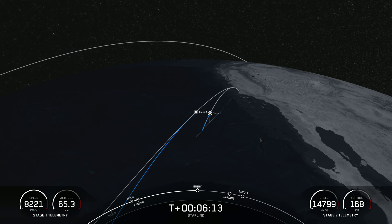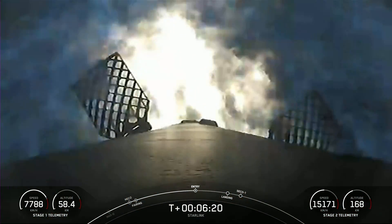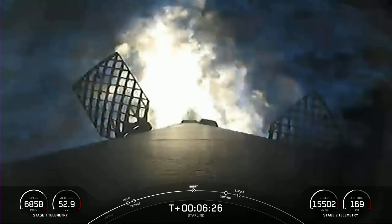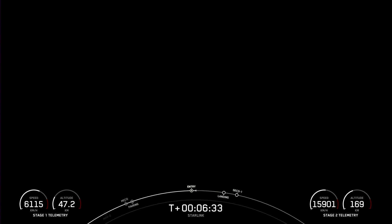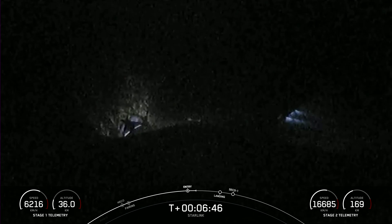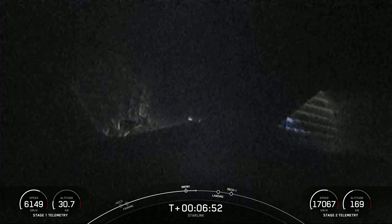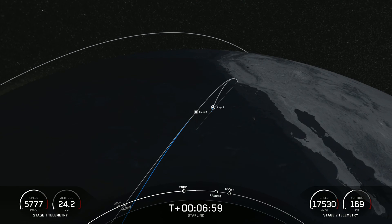Stage one FTS has saved. Stage one entry burn start. Stage one has ignited three engines to slow it down for atmospheric reentry. This burn should last about 20 seconds. We have reignited two of the radial engines and the center engine — that has now concluded. Falcon 9 is using its onboard computers to guide itself autonomously back down to the drone ship, which is parked in the Pacific Ocean a couple hundred miles off the coast of California.